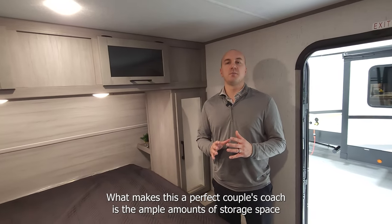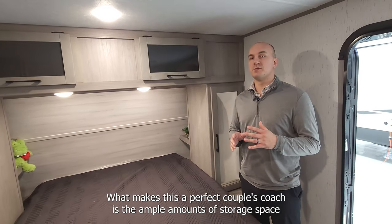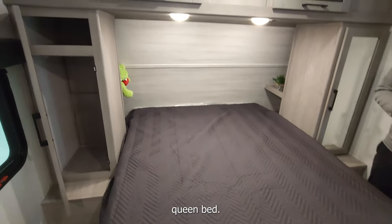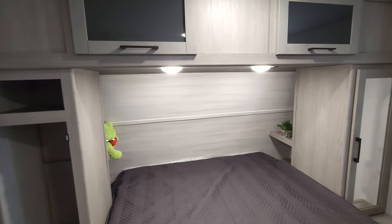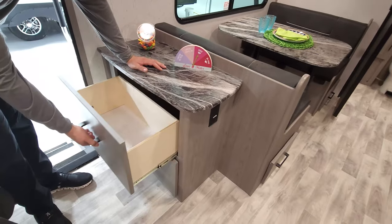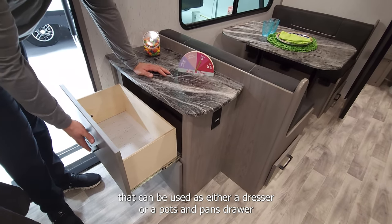What makes this the perfect couples coach is the ample amounts of storage space that this floor plan comes with, as well as the 60 by 80 residential queen bed. This floor plan will also feature additional storage that can be used as either a dresser or a pots and pans drawer.